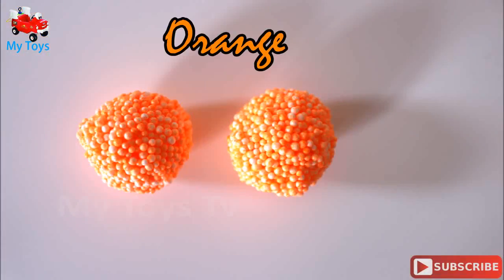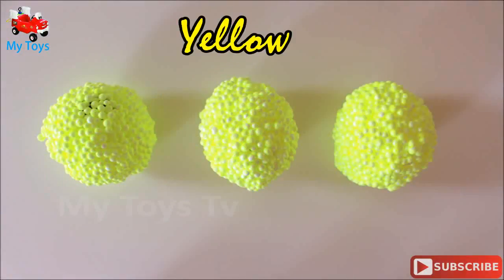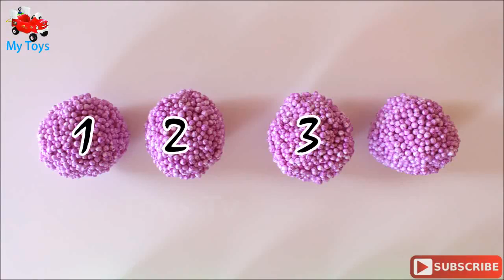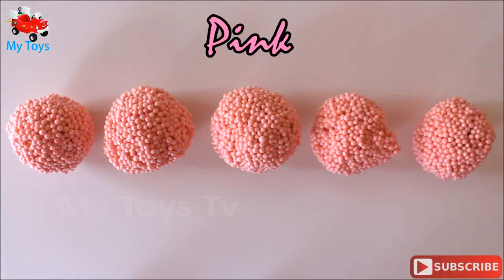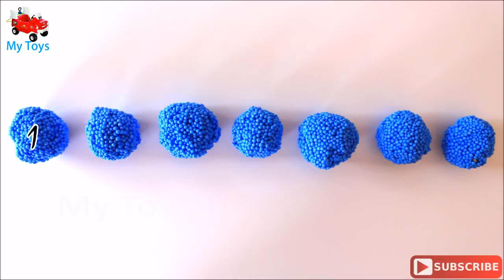Orange: 1. Yellow: 1, 2. Purple: 1, 2, 3, 4. Green: 1, 2, 3, 4, 5. Pink: 1, 2, 3, 4, 5. Blue: 1, 2, 3, 4, 5, 6, 7, 8, 9, 10, 11, 12.